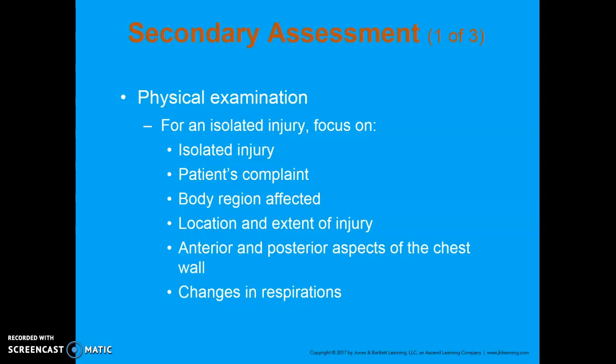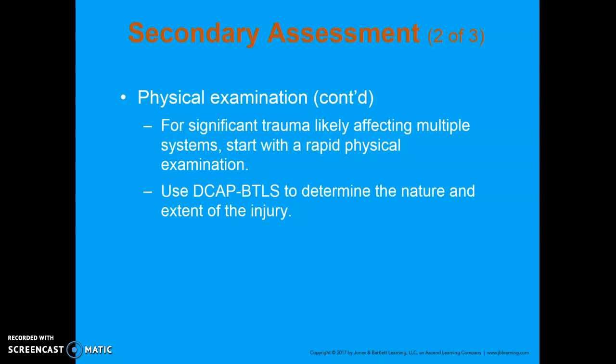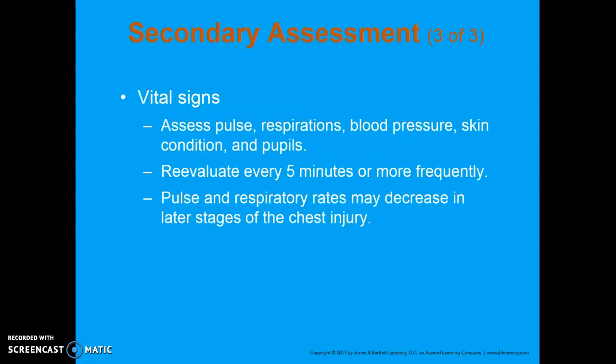For an isolated injury with a limited MOI, look at that specific area and explore their complaint. If they have a significant MOI, despite their complaints, still do a thorough head-to-toe, because patients often have multiple systems affected. For vital signs, assess pulse, respirations, blood pressure, skin color, temperature, texture, and pupils early on. Reassess every three to five minutes because of the vasculature involved and the vital importance of the lungs for survival — you want to catch trending very quickly.